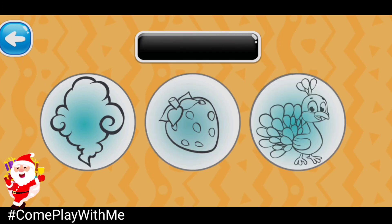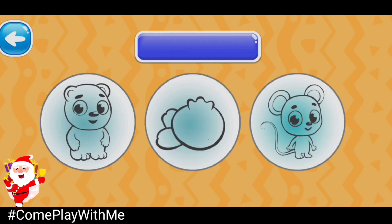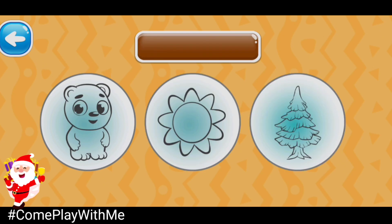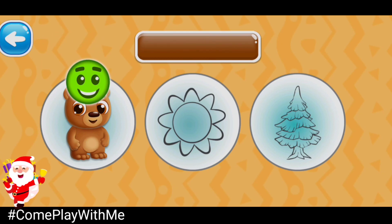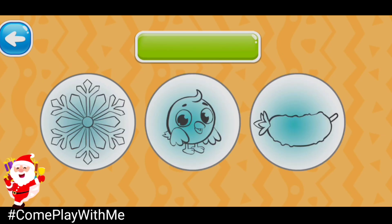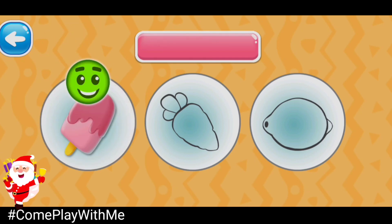Choose the black picture. You're doing a great job! Black smoke. Choose the blue picture. Blueberry. Choose the brown picture. Brown bear. Choose the gray picture. Gray cloud. Choose the green picture. Good job! Green cucumber. Choose the pink picture. You did it! Pink ice cream.